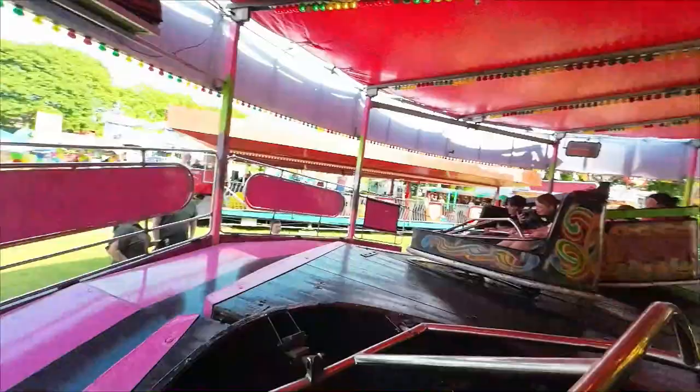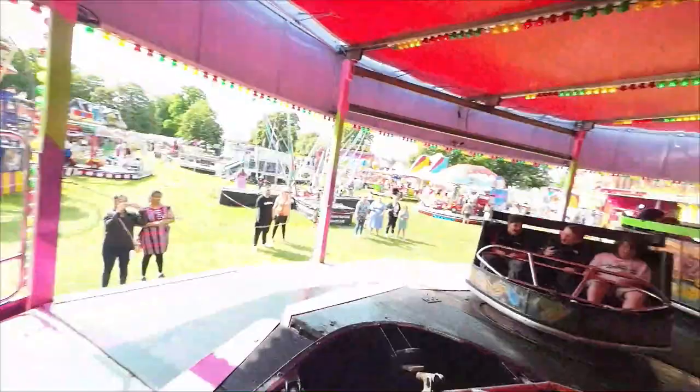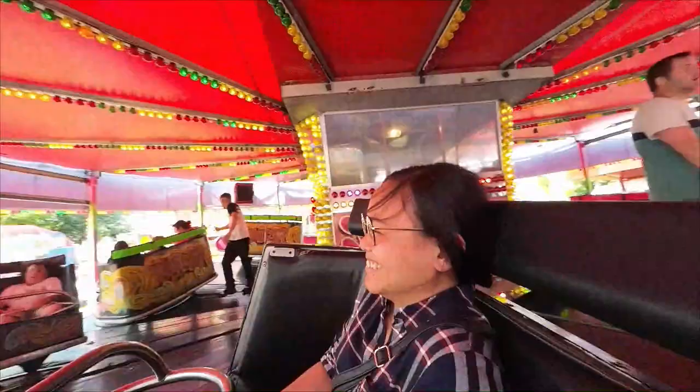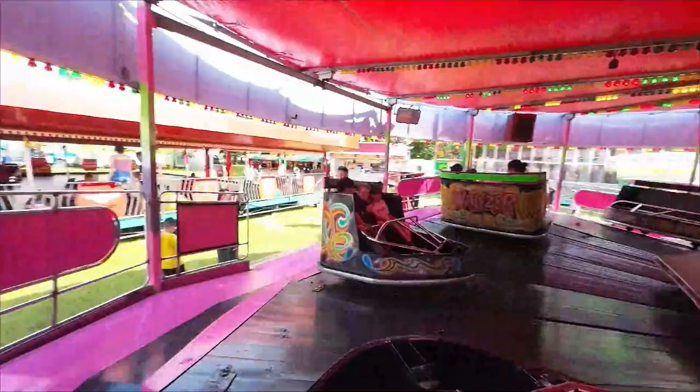WHOO! It keeps going! It just keeps going! Oh my God! Let's get it dancing! Woo! She's loving it! I'm loving it! Woo!